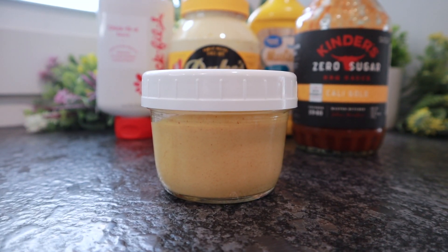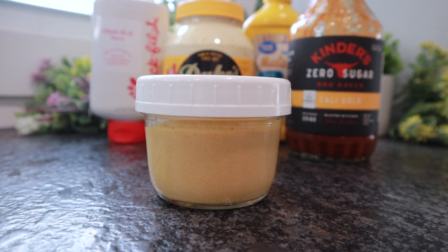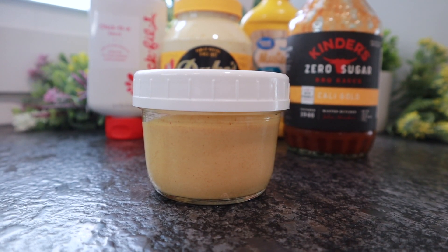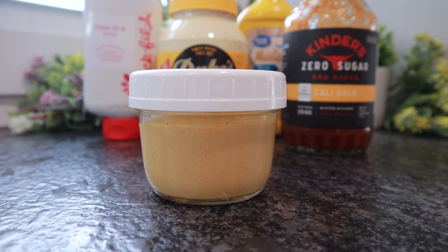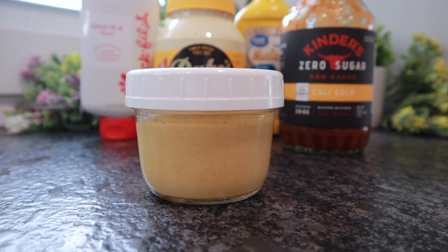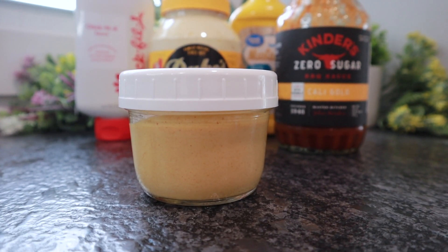I like to make it up in advance so the flavors have time to combine before nugget night. This is also good for dipping Aldi cheese fries in. Add this to an airtight container with a lid and store it in your fridge. We've kept it up to two weeks without any issue, though I don't make a large quantity at once. Just refrigerate and enjoy.